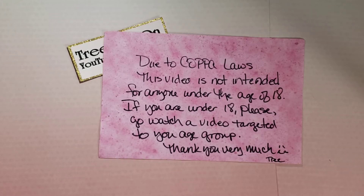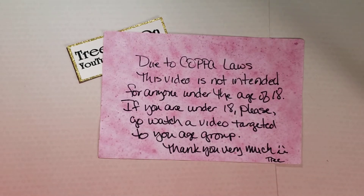Hi my crafties, it's Tree. I hope you're having a good and crafty day. I have some happy mail, and this comes from Margarita's This, That, and Beyond. Margarita is very supportive of my channel, and I appreciate her friendship and crafty love.